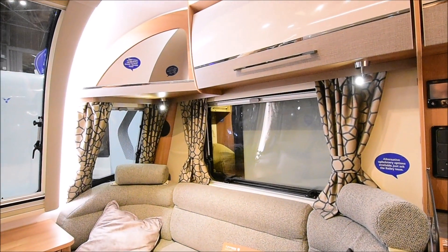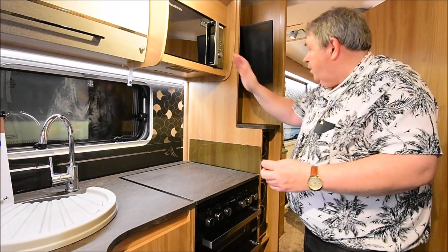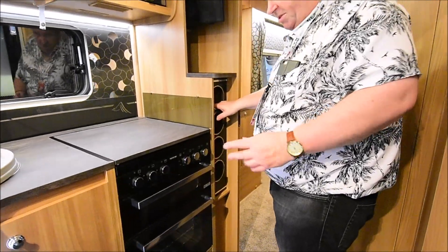In the front you've got your radio and things like that, and you've got those little natty headrests as well, which is a bit of an Adria takeoff spin. Over here you've got the must-have microwave, and you've got a TV stand and a wine rack. How posh is that?